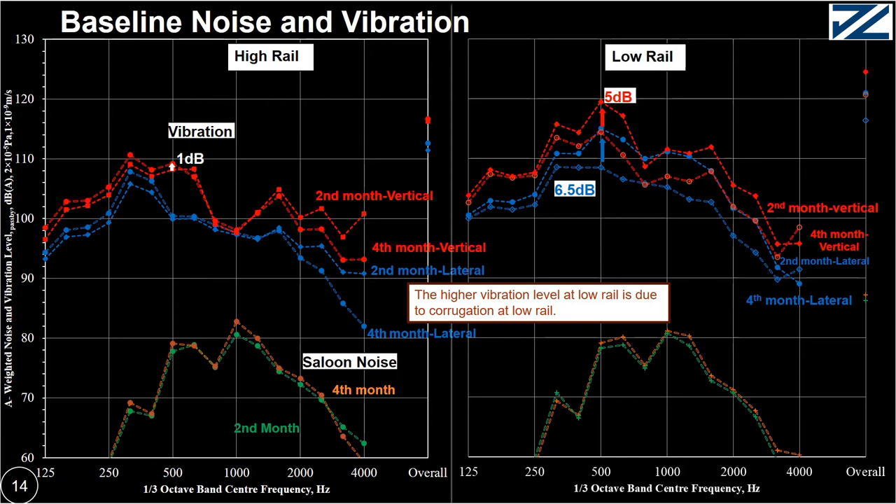Looking at saloon noise, the fourth month is slightly higher than the second month, so the noise level will increase during the time. The increase at 500 Hz is 1.3 dB, while at 1000 Hz it is 2.3 dB. The level increase at 1000 Hz is due to the increase of vibration level at low rail — at 1000 Hz, vibration level at low rail increases by 4.5 dB.